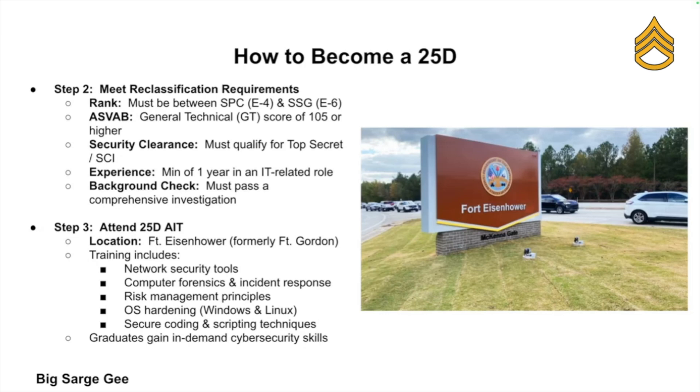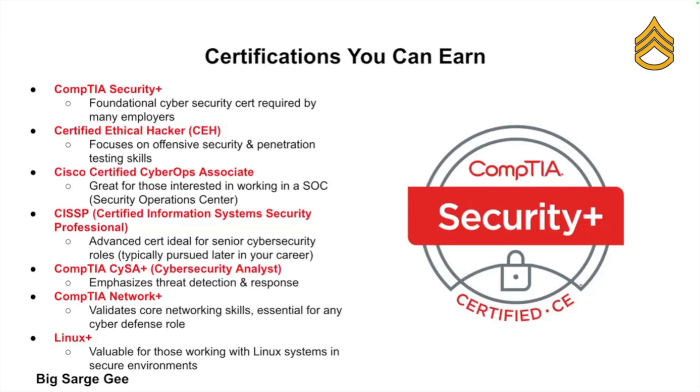After training, the certifications you earn as a 25 Delta are directly transferable to high-paying civilian jobs. Common certifications include CompTIA Security+, Certified Ethical Hacker, Cisco Certified Cyber Ops Associate, CISSP, CySA+ (Cyber Security Analyst Plus), Network+, and Linux+.